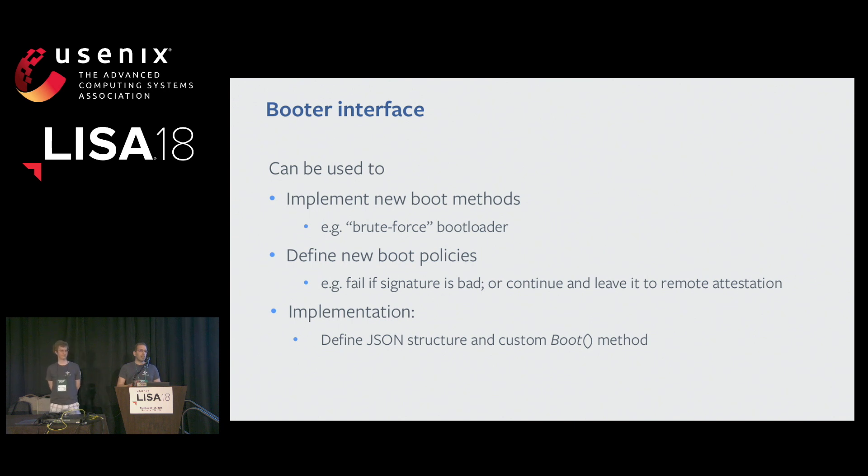You can also define your own boot methods or boot policies. For example, you can implement a booter that tries to boot from whatever storage or network is attached until something works. You really have the freedom to decide what you need. You can also define boot policies — with open cellular we want to fail immediately if the image signature doesn't match what we expect, but in a data center we may not want to break the machine and instead let remote attestation and network isolation make the decision.